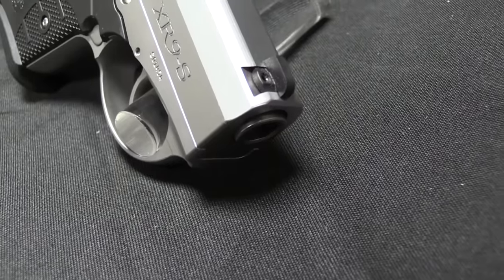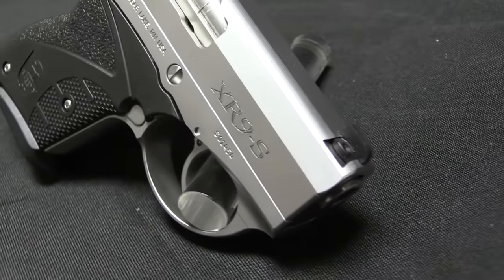Hi guys, thanks for tuning in to another video on ForgottenWeapons.com. I'm Ian McCollum, and I'm here today at the Rock Island Auction Company taking a look at a couple of the guns that they are going to be selling in their upcoming auction — specifically Boberg pistols.